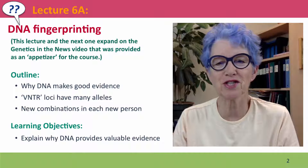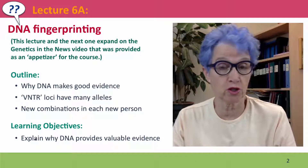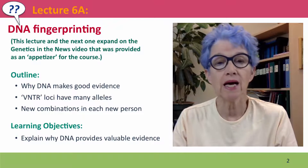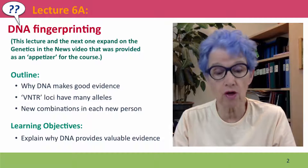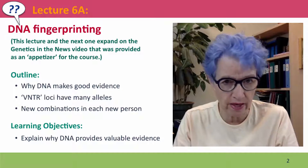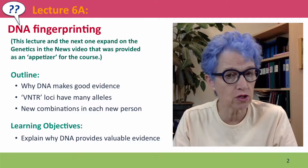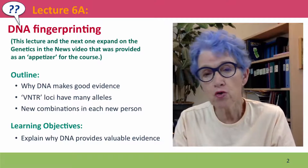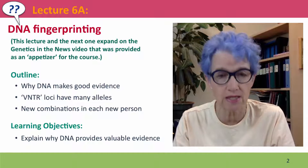Hi everyone, welcome back to Useful Genetics. We're now starting Module 6 where we'll talk about personal genomics. You should be well prepared for this now that you know so much about human genetic variation. In this lecture and the next we're going to talk about DNA fingerprinting — why DNA makes such powerful evidence, the special alleles of the VNTR loci used for DNA fingerprinting analysis, and how new combinations of these alleles arise in every person, making each one of us distinct.